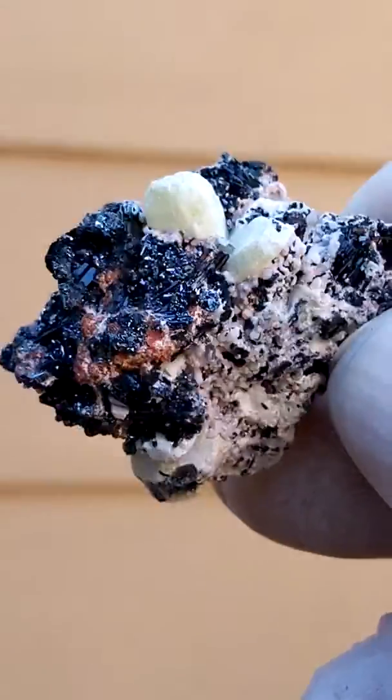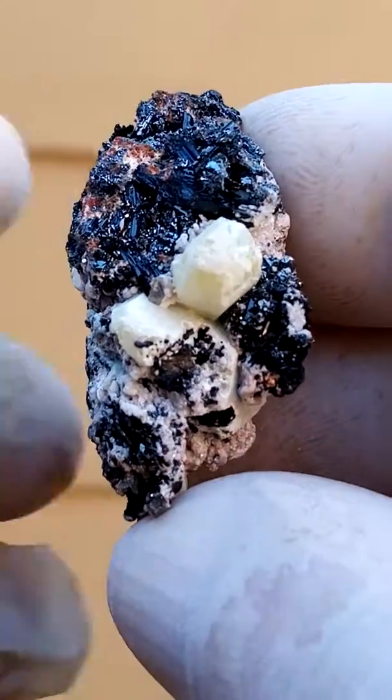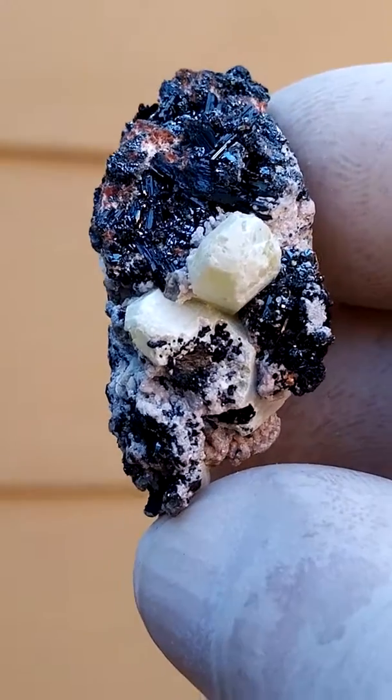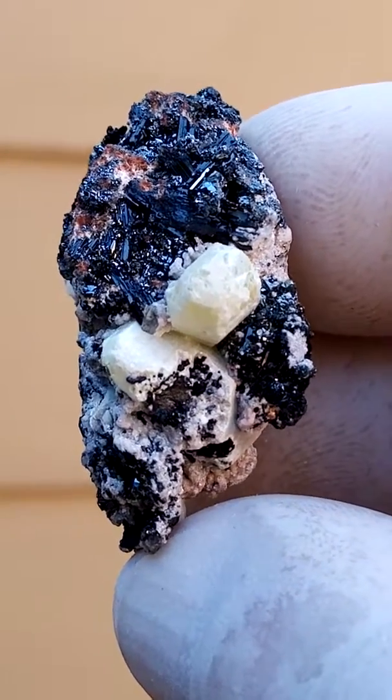Let me just zoom in there again. The video seems to give a lot more clarity on this specimen. Look at all those tiny crystals. Now the elongated ones would be the goethite.